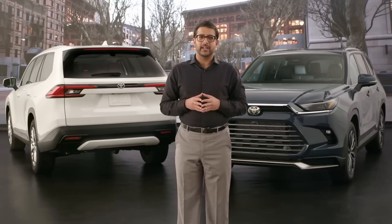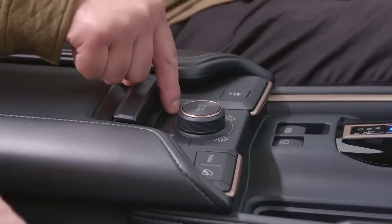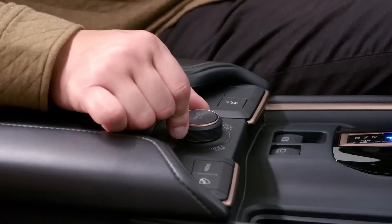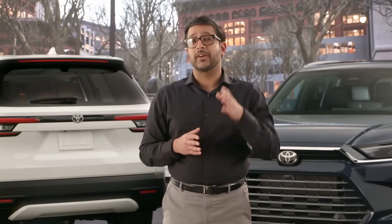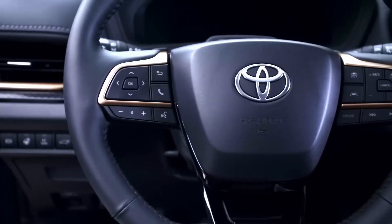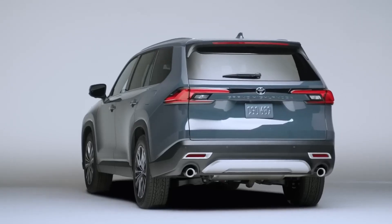Beyond the specs and numbers, there are some other important Grand Highlander performance features worth pointing out. Several Grand Highlander models feature selectable drive modes to customize driving characteristics, and there's also an available multi-terrain select system. Exclusively on Limited and Platinum Hybrid Max models, there are a few additional performance-oriented design touches, such as available paddle shifters, a unique premium shift-by-wire gear selector, and a great-looking dual exhaust.